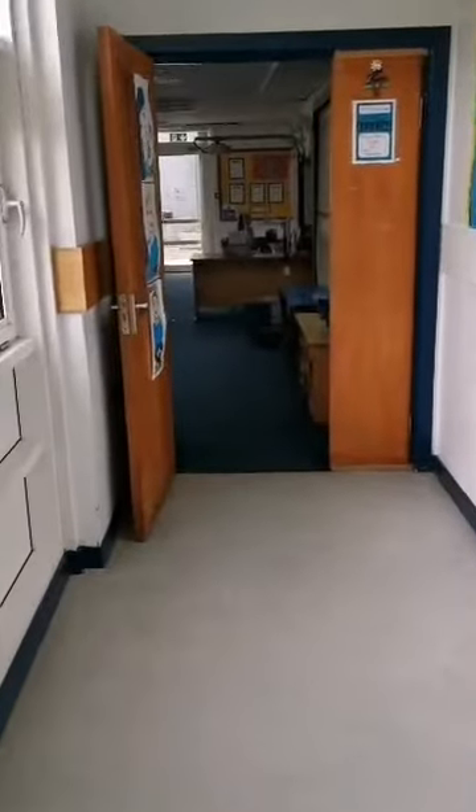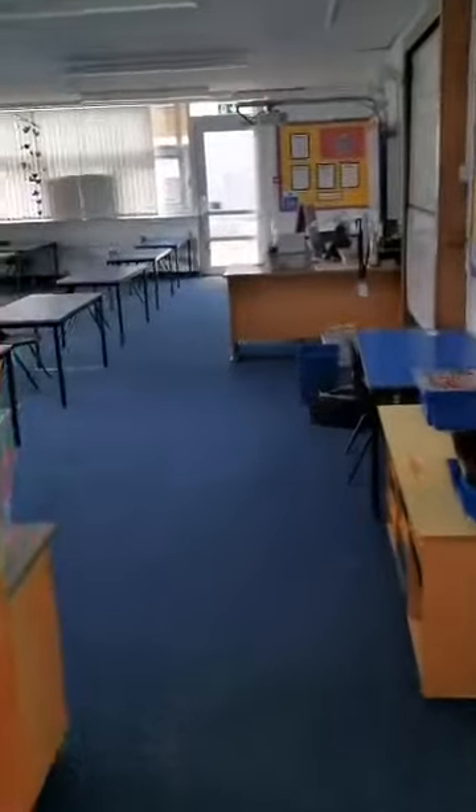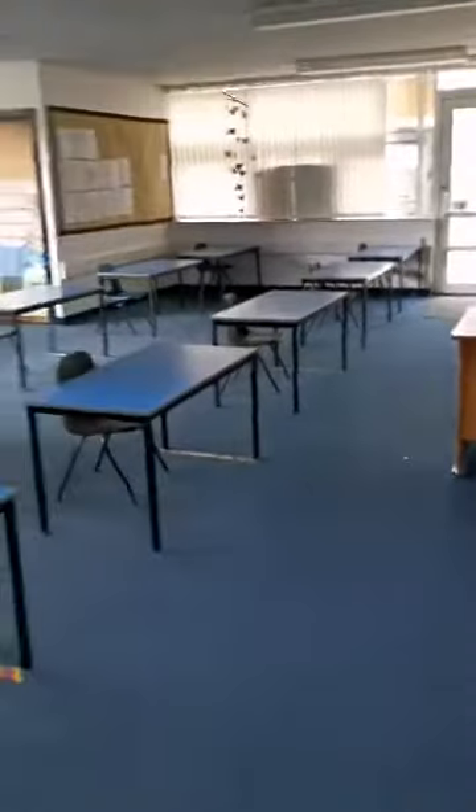Hello, Primary 4s. It's Ms. Carmichael here and this is your new classroom. As you can see, it is very different.